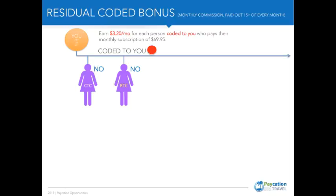In this slide we're going to talk about the residual coded bonus. Here, you're going to earn a $3.20 a month commission — what we call a residual coded bonus commission.